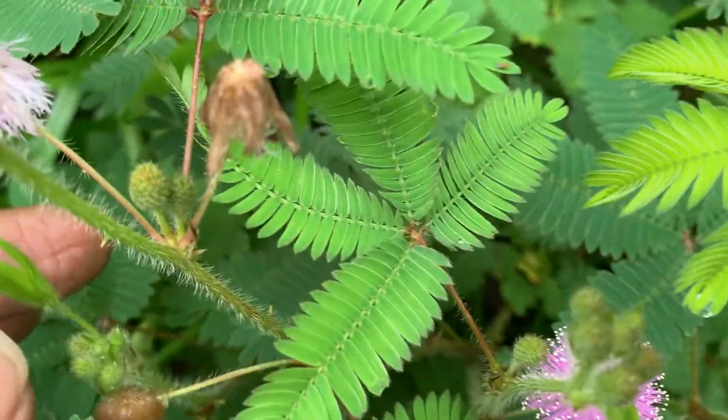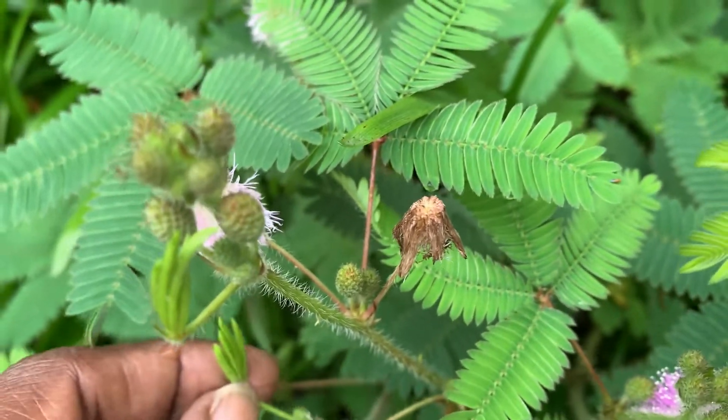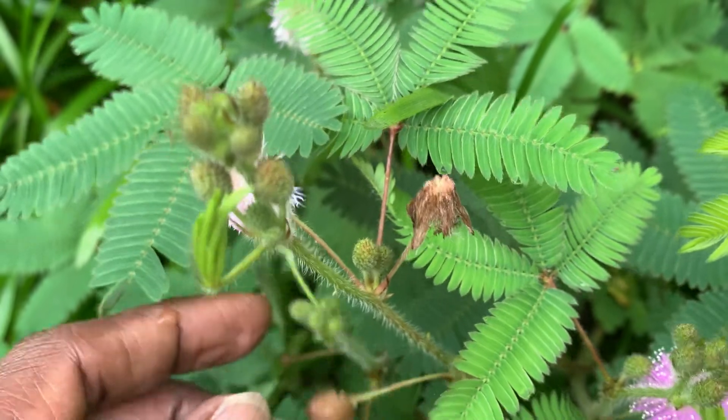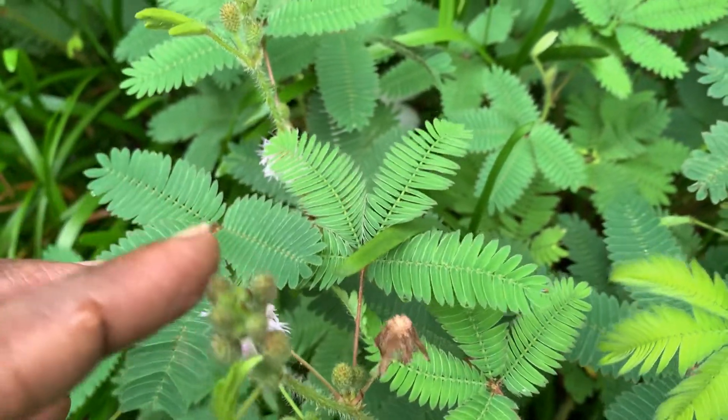See, these are the seeds of the plant. These are young seeds, there is another seed here, and these are buds.